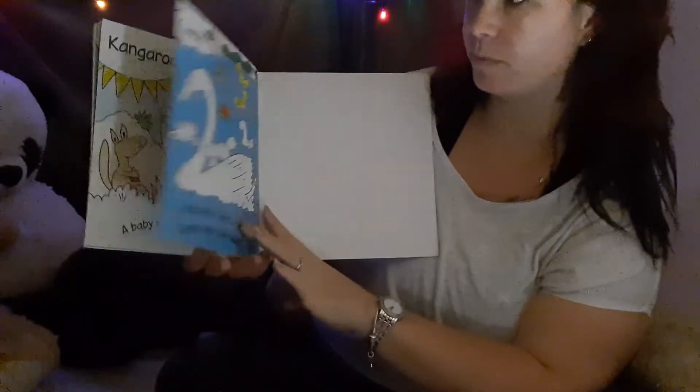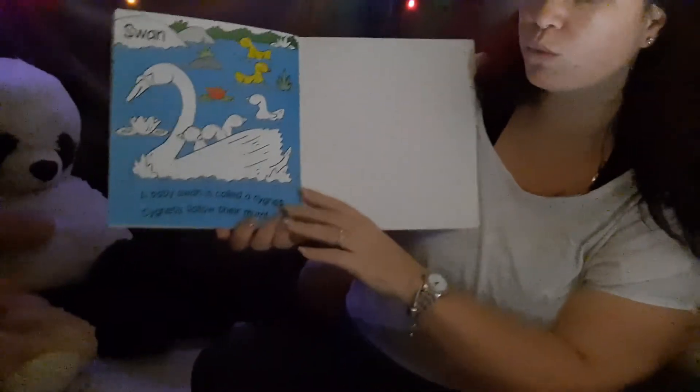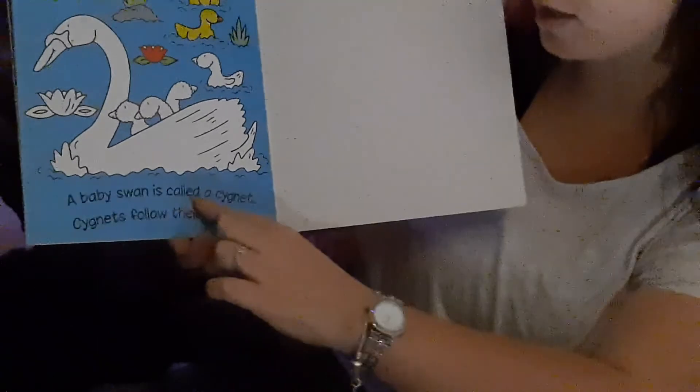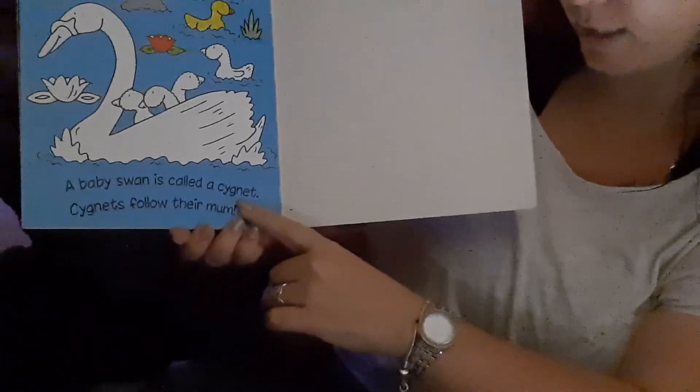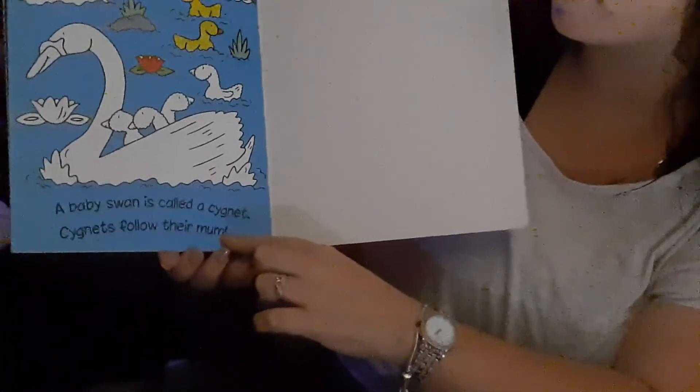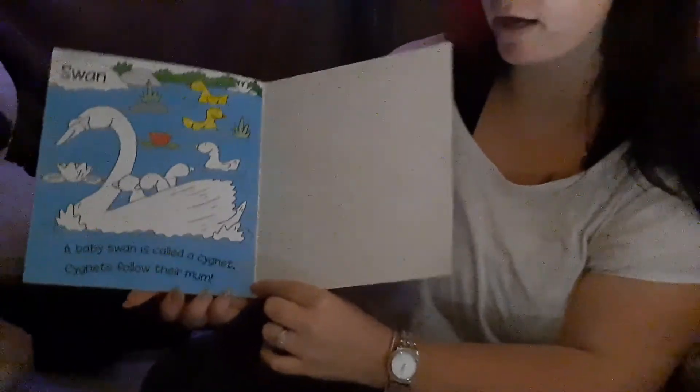Let's see what the next animal is. It is a swan. A baby swan is called a cygnet. Cygnets follow their mom — see how they're enjoying the water? Wow.